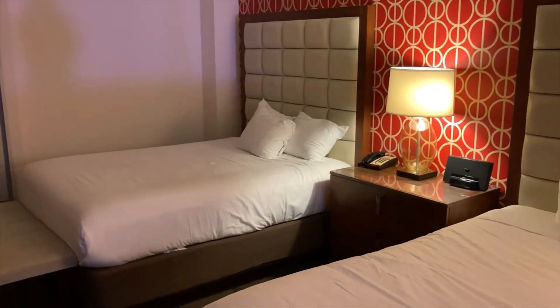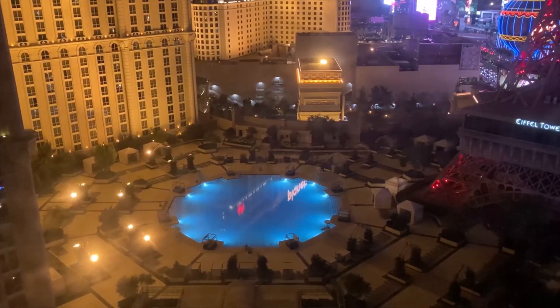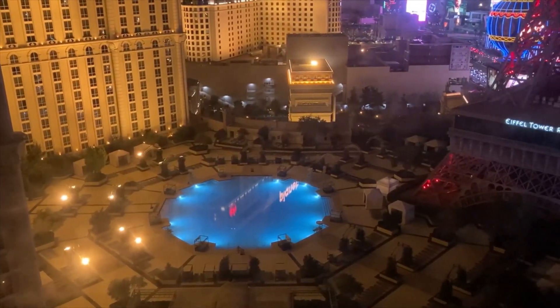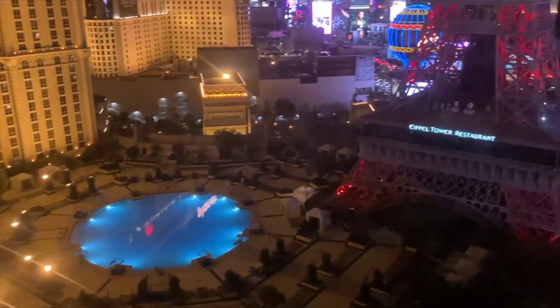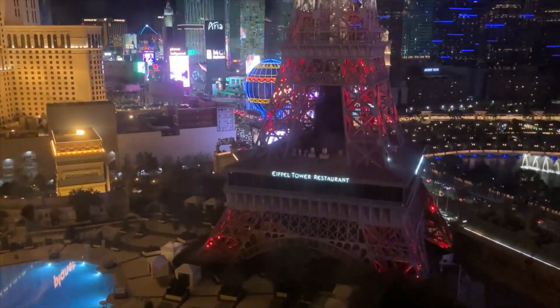Other than that, thank you for watching. Here is the nighttime view from this Jubilee 2 Queen with pool view.